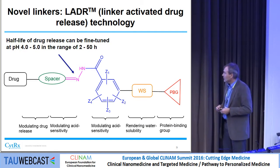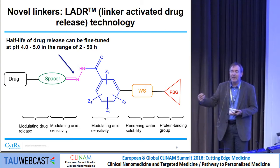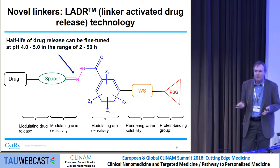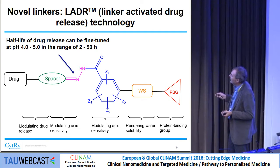Now to the novel linkers. The rationale was to elucidate how you could vary the drug release rate with an acid-sensitive linker. Surprisingly, using hydrazone chemistry, this had never been looked at in the literature. What we designed was a prodrug with a protein-binding group, a component to render water solubility if necessary, and the all-decisive aromatic group — not an aliphatic one as in aldoxorubicin — which you could substitute with different functional groups, followed by the hydrazone bond, a spacer modulating acid sensitivity, and the drug.